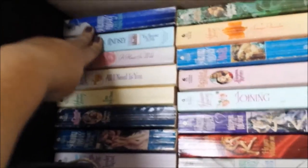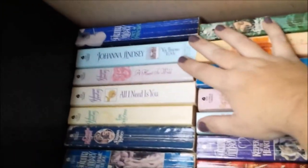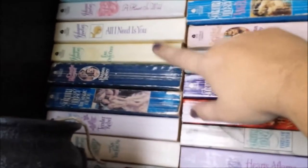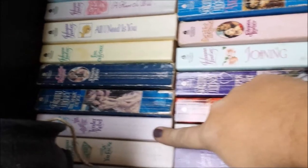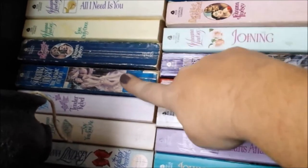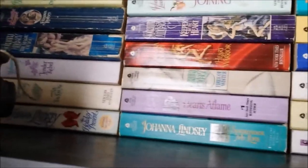Once a Princess and You Belong to Me — these are part of the Cordonia series (I could be wrong on that pronunciation). This is my Stratton family series: A Heart So Wild, All I Need Is You, Love Only Once, Gentle Rogue, The Mallory, The Magic of You, Tender Rebel, and Say You Love Me. These are not in order — they are all part of my Mallory family series. Holiday Present actually features two stories and one of them is a Mallory novel, so that's why it's there.